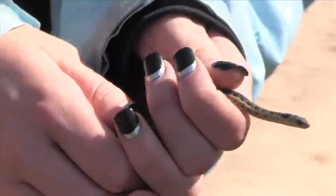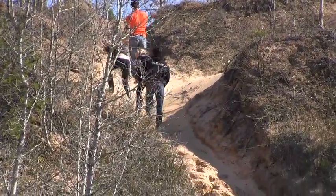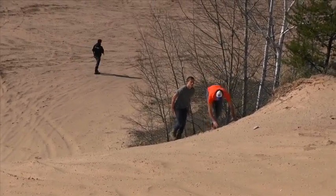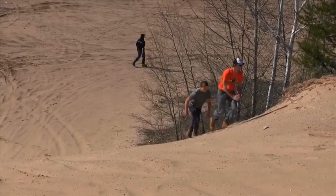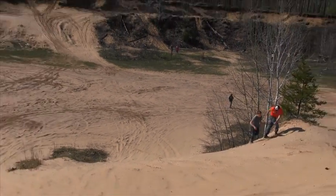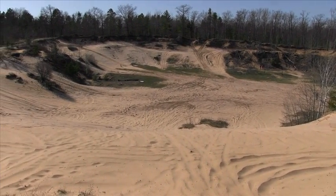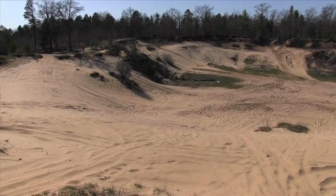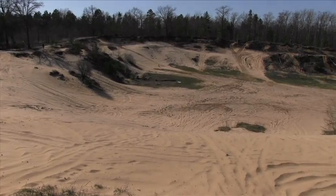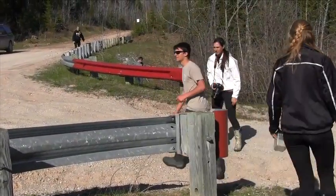Our next stop was at an area Mr. Ashley likes to refer to as the sand pit. Although we did not find much here, we sure had tons of fun climbing up the hills and checking out the scenery. We then left the sand pit and made our way to another spot along the Black River.